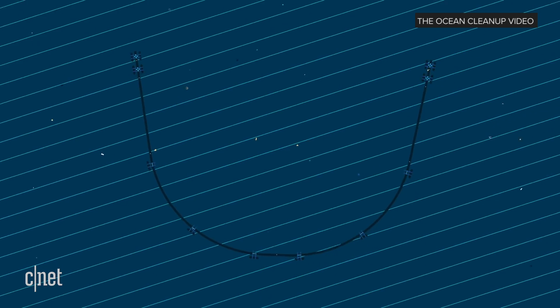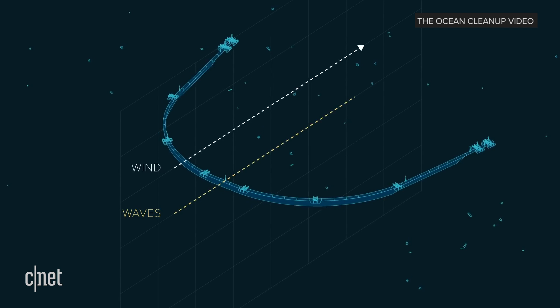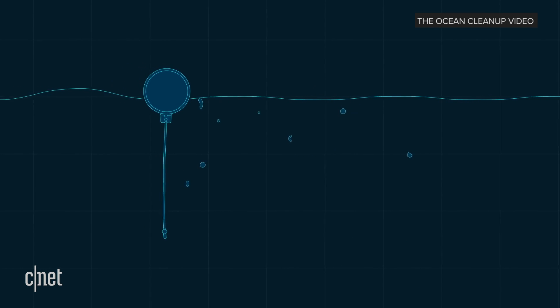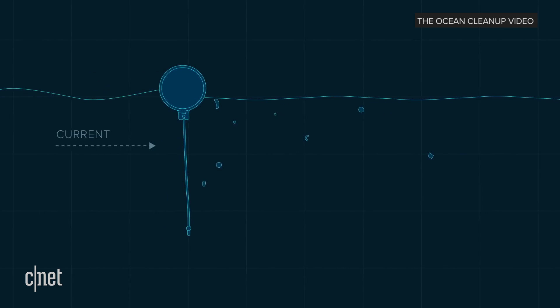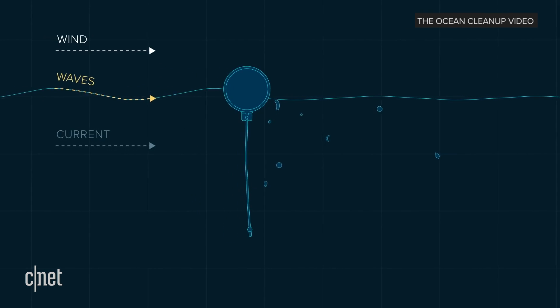Our system is not propelled at all, apart from the natural forces of the ocean. It is propelled by the forces of nature. It is designed to be a passive cleaning up system.